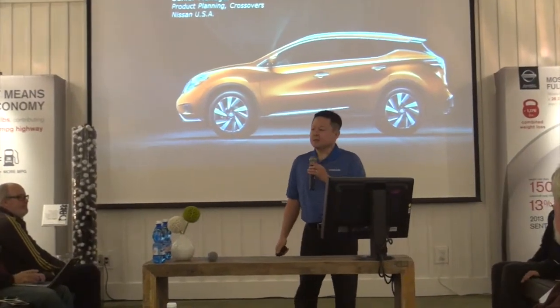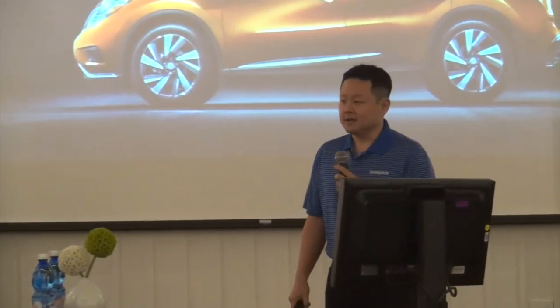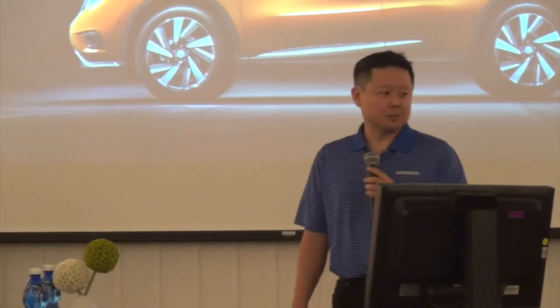Good morning, everyone. My name is Scott Back. I'm the Senior Product Planning Manager for Nissan Crossovers. I'm very excited to bring to you today the all-new 2015 Nissan Milano.